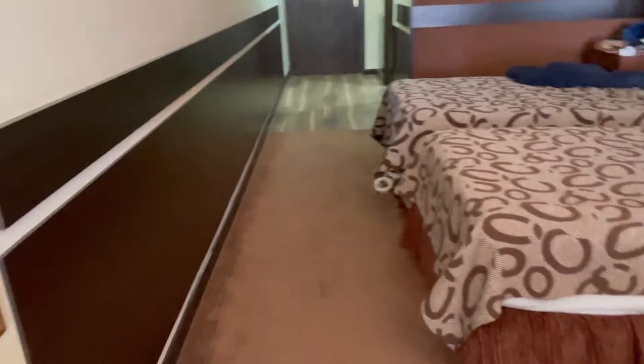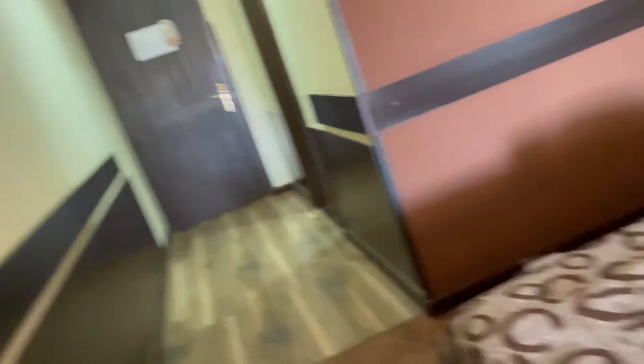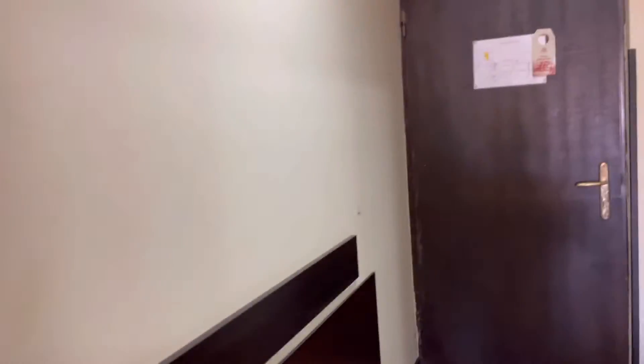Now let's go back in. And here's the mirror. Hi. See you later at the city republic. See you later, we'll be right back.